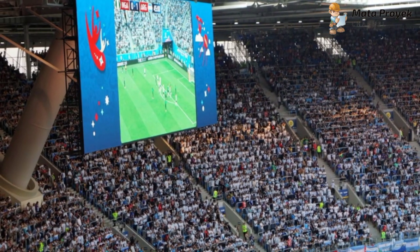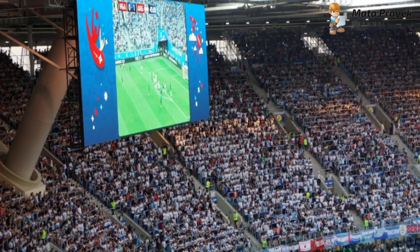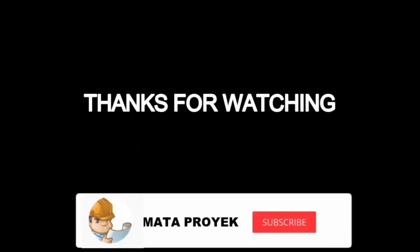Cukup sekian pembahasan kami kali ini. Jangan lupa like, subscribe, komen, serta share video kami. Terima kasih dan sampai jumpa lagi. Terima kasih telah menonton!